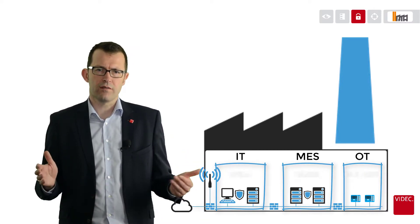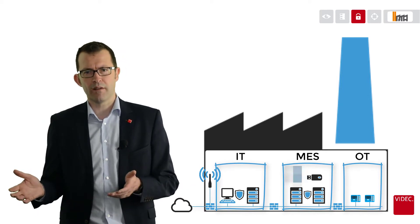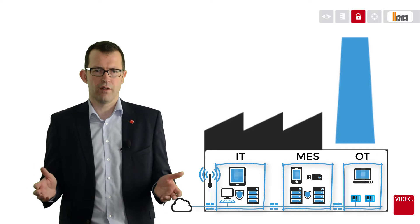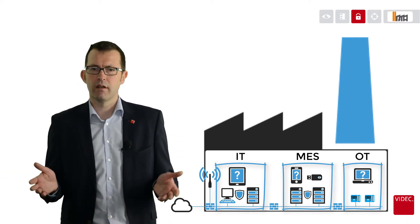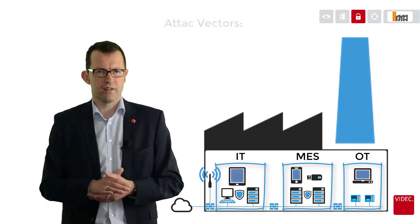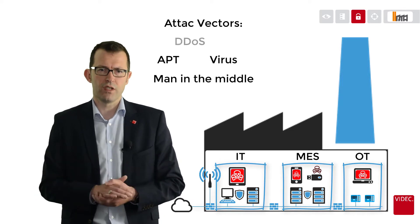There are a lot of devices used in this infrastructure, like USB sticks, smartphones, or tablet computers. How can you ensure that these devices are totally free from any malware? It is a fact that this is impossible. All of these devices are possibly an attack vector to your OT network.